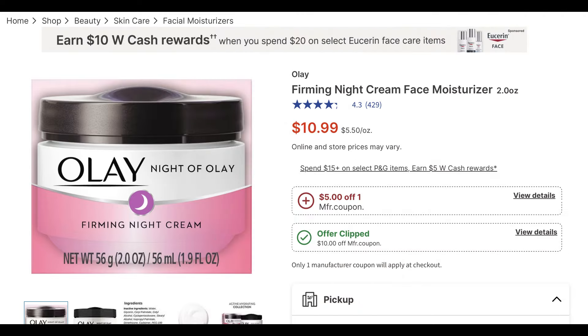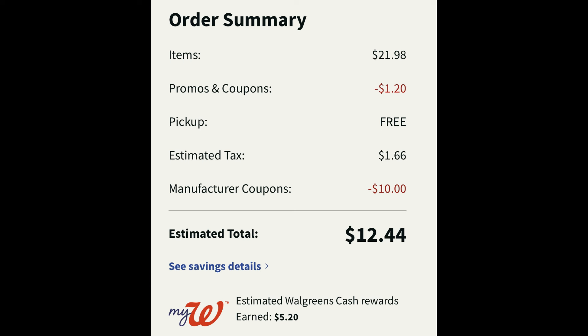If you like this Olay Firming Night Cream, we get several deals on this every so often at Walgreens. It's $10.99, and it's included in a spend $15 on select P&G products — you earn $5 in Walgreens cash. I added two to cart and clipped the $10 off two digital manufacturer coupon, then entered the code WAG10 for $1.20 in additional savings. The coupon made two of those $12.44, and with the P&G earn-back I'll get $5 in Walgreens cash, making them around $7 for both — about $3.50 each.